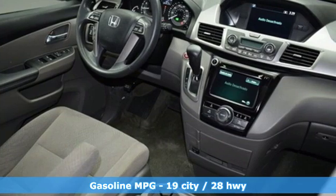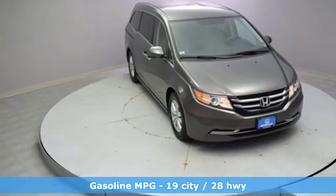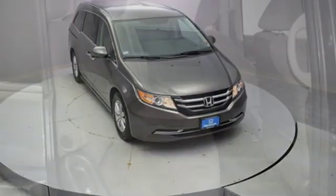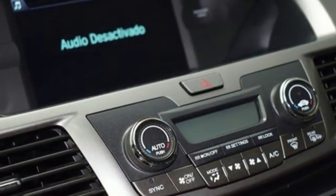A great vehicle is comprised of great features like these: streaming audio, doors and push button start proximity key, dual zone climate control, wireless phone connectivity, manual tilting steering column, V6 engine, aluminum wheels, all wheel drive, and power heated mirrors.